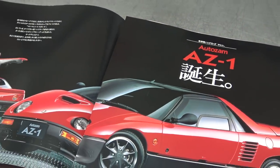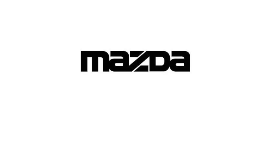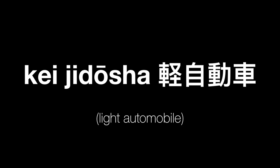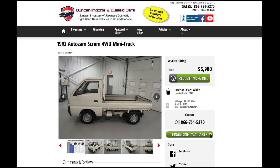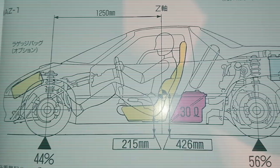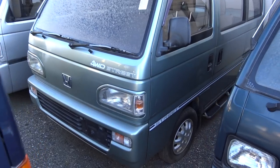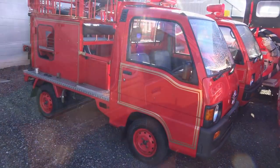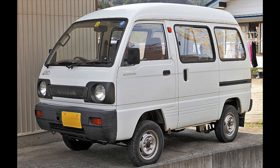The AutoZam AZ-1 was a mid-engined, two-seat K-car produced from 1992 to 1995 as a joint effort between Mazda and Suzuki. K-cars are a category of passenger cars, microvans, and pickup trucks designed to comply with Japanese tax and insurance regulations. In order to fit these regulations, the cars are restricted to a maximum physical size, engine displacement, and power. I find the K-cars of this era interesting for many reasons, but especially love the quirky yet purpose-built designs. The name AutoZam was created as part of a unique branding strategy for a line of Japanese market-only vehicles, mostly K-cars, and Mazda relied heavily on existing Suzuki vehicles.